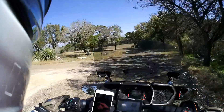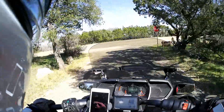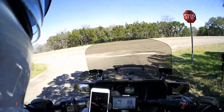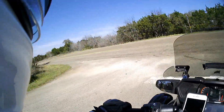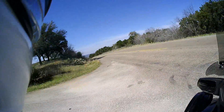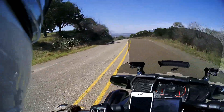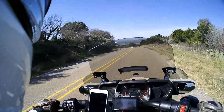This is a very challenging exit. Hope the camera can pick it up, but there is a blind curve on my left. I can see what's on the right, but you really have to scoot out here quick because you can't tell what's coming up the hill.